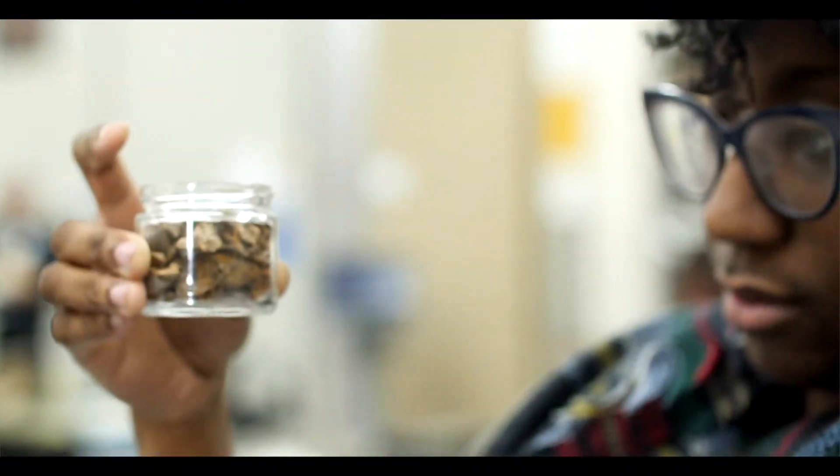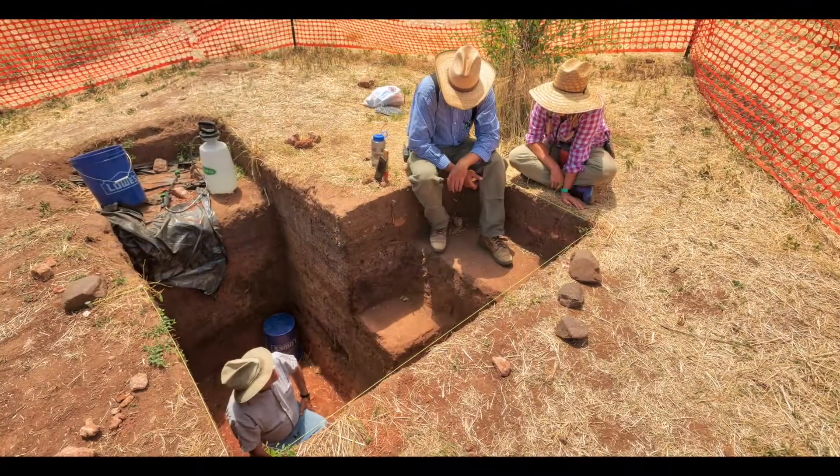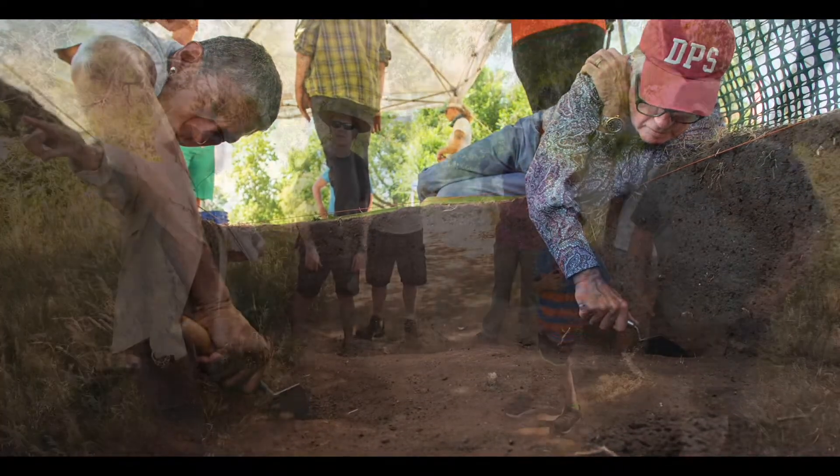Our focus has been on the last couple of thousand years — a time period that we call the early ceramic. We've been able to use different techniques such as ground penetrating radar, which allows us to see below the surface in three dimensions, as well as magnetometry, which was really useful for identifying many fire pits and hearths out on the site.